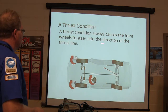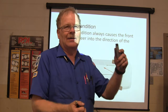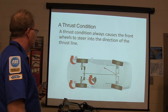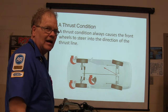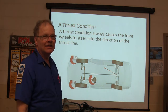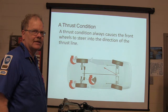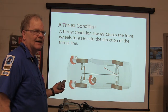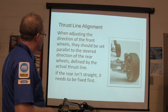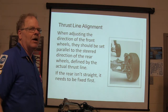A thrust condition always causes the front wheels to steer in the direction of the thrust line. When I hit something with my pickup and the axle got crooked under the truck, all of a sudden I had to turn the wheel about 90 degrees to go straight down the road. If the rear axle is crooked — whether the frame's bent or something's wrong with the leaf springs — that really needs to be fixed before you go any further. Always fix the rear first. Start there.